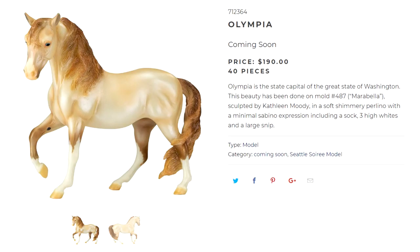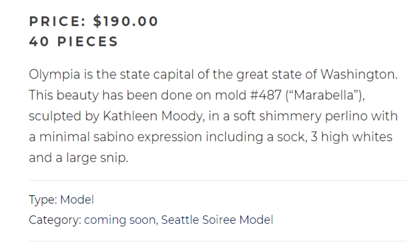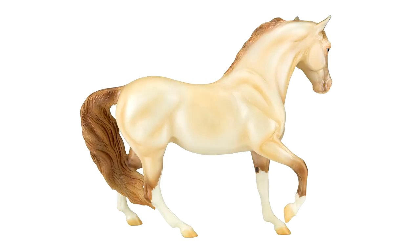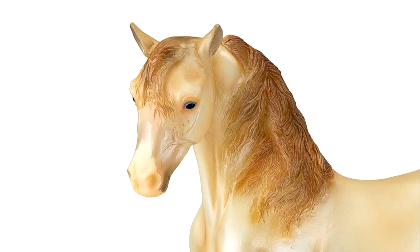Lastly is Olympia, who is actually the lowest run of the Seattle Soray models at only 40. She is of course named after the capital of Washington, done on the Marabella mold in a soft shimmery perlino with minimal sabino expression — including a sock, three high whites, and a large snip. I quite like this girl. I already like the Marabella mold, and of course this color just looks amazing on pretty much any mold. The choice of minimal sabino is interesting — I actually would have loved to see a belly spot because I love sabino belly spots — but she has striking blue eyes and I like how pink the white marking on her muzzle is. She's not my first choice, but I certainly wouldn't mind having her in my collection.